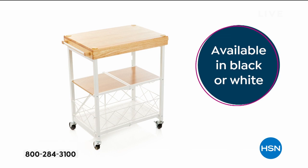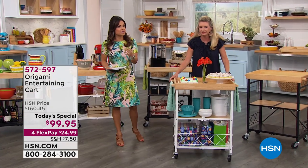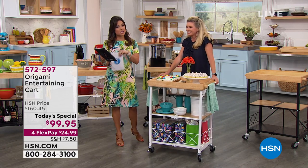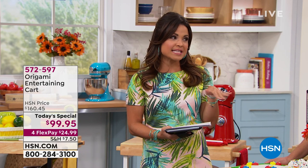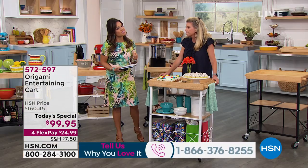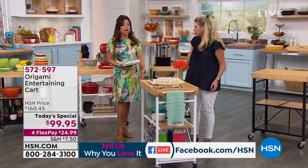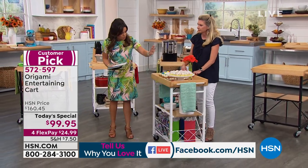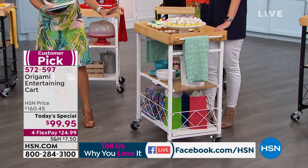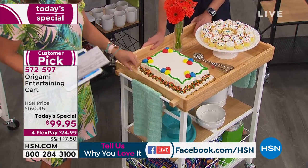One minute — who doesn't have a minute? You can put it together and put it away. If you own any Origami, call us and tell us how you're using it. We're also live on HSN's Facebook page. A lot of the reviews we get say: it takes longer to open the box than to put it together. And that's the beauty — often when it's that easy you think the quality must be bad, but that's why this has been such a customer pick for so long. It's solid real wood and steel.